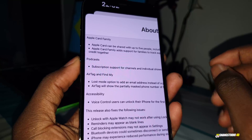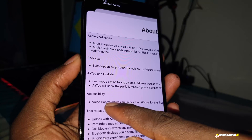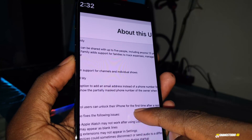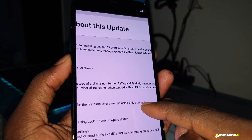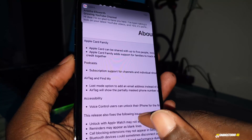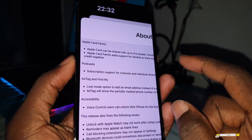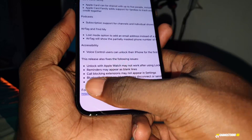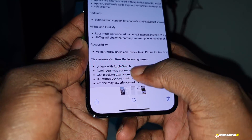There's something I want to show you. Under Accessibility, Voice Control users can unlock their phone for the first time after restarting using only their voice. Do you believe this? With this brand new update, you can unlock your phone with your voice — seriously.